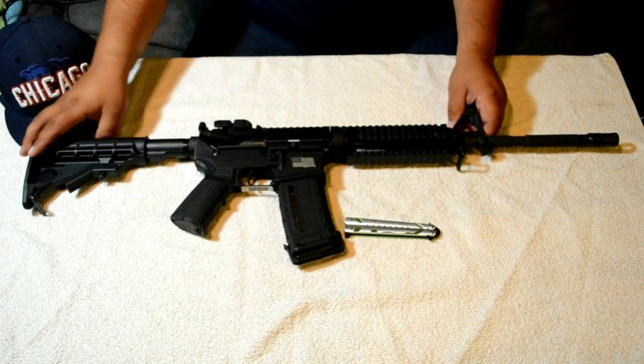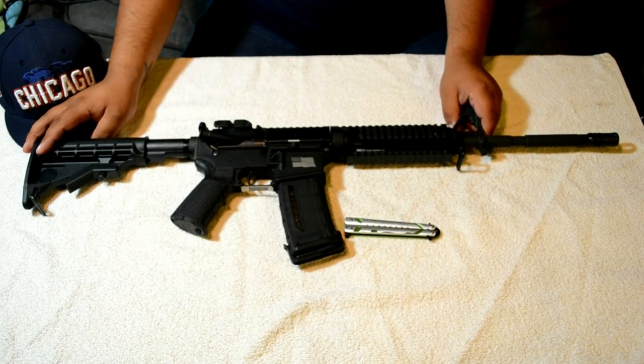Hey everybody, what's going on? Here to show you my Wyndham Weaponry MPC from Cabela's.